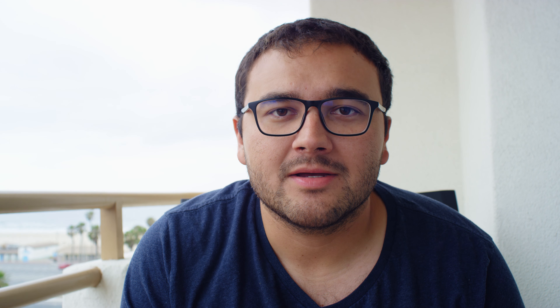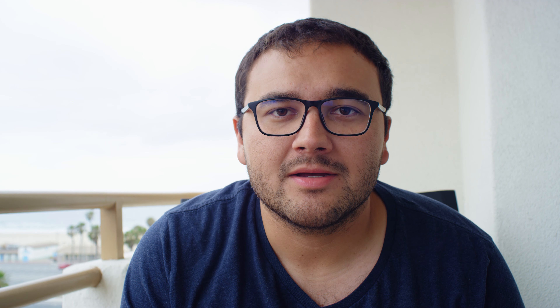The main reason I wanted to get down there was Speed Ventures runs a track event there for the Roval, which is half of the NASCAR oval and then the infield section.